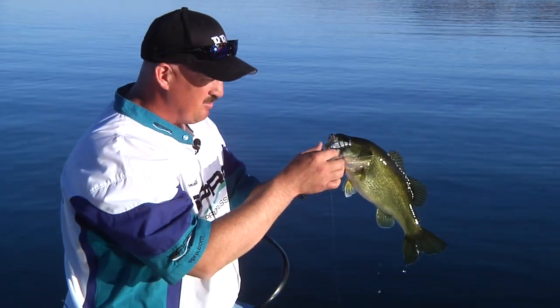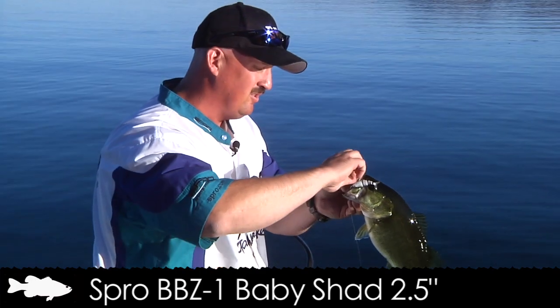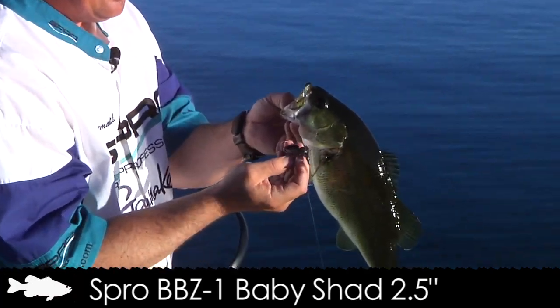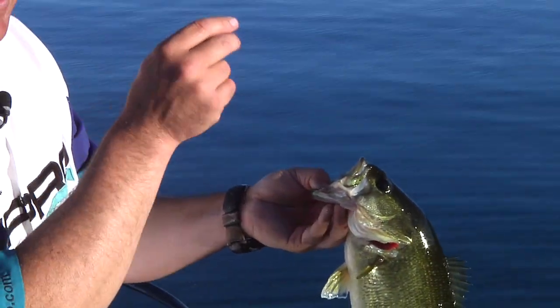And this time he hit the back one. We have a full line of colors — nine colors on the 2.5 — so you're definitely going to find the ones you like. That one hit the little silver fish. Chunky bass. But that fish ate right on the seam of the shadow.